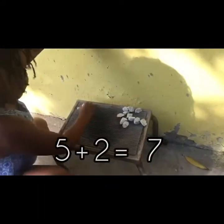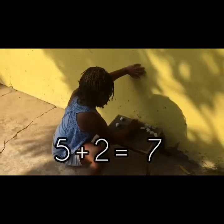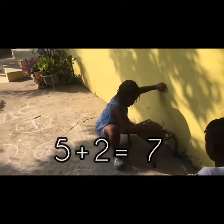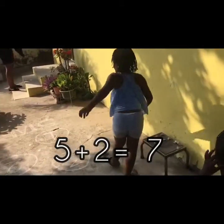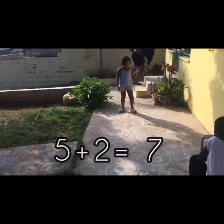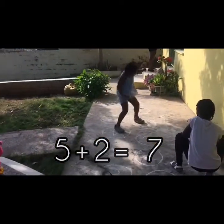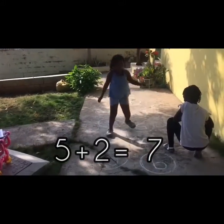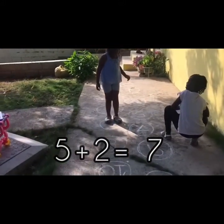1, 2, 3, 4, 5! Good job Xen! Let's go! You can do this! 1, 2, 3, 4, 5, 6, 7! Good job!